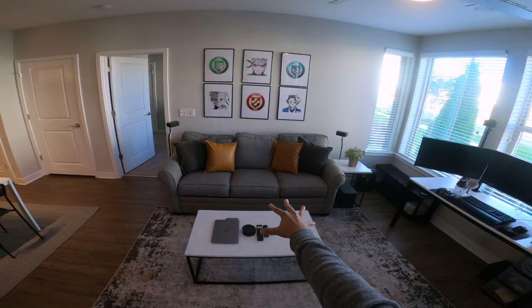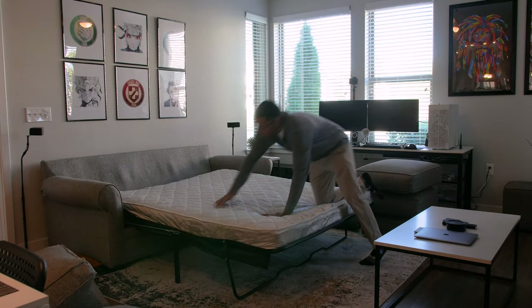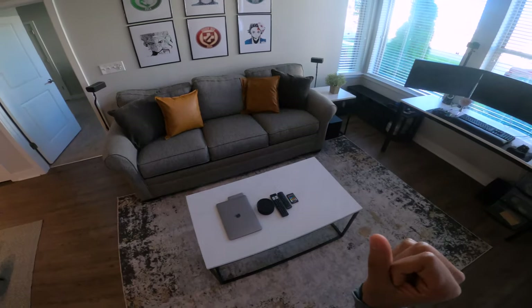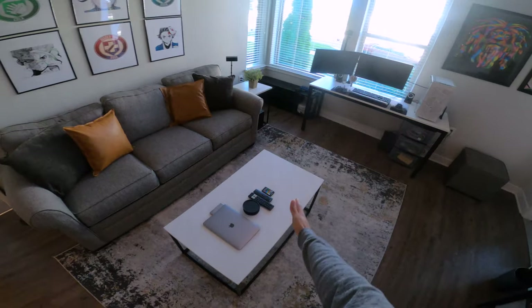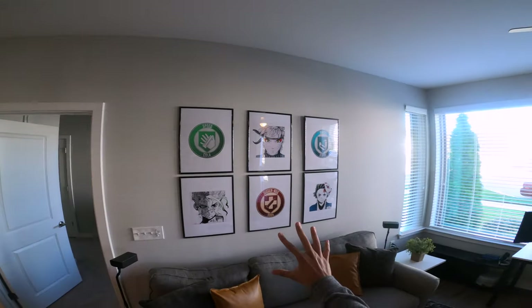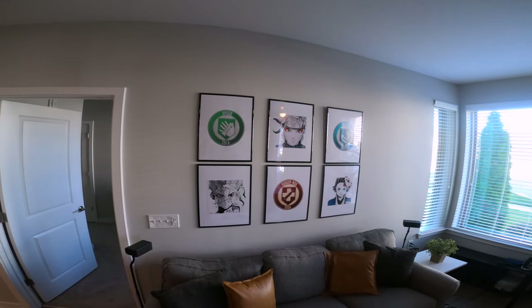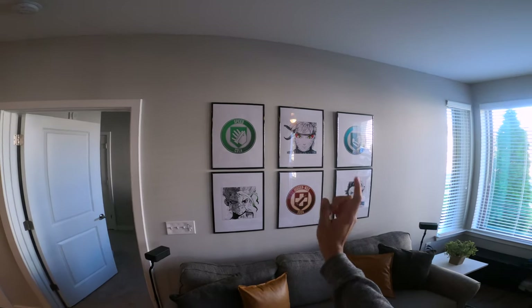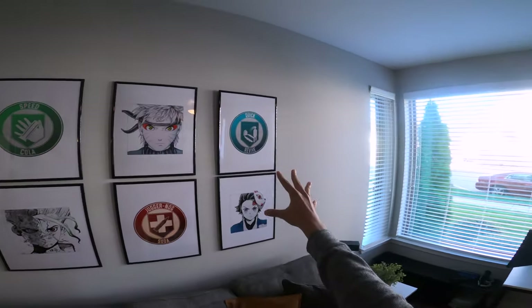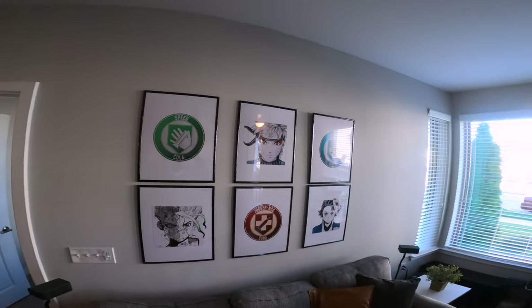Then we've got the comfy couch — this is actually a pullout sofa, so if people stay over they can sleep on it. We've got a table in here to put things on and some artwork on the walls. We did a Call of Duty and anime mix because Jason's a big Call of Duty person and I'm a big anime person — so we've got Speed Cola, Senku, Naruto, Juggernaut, Quick Revive, and Tanjiro. We tried to color coordinate it a little bit.